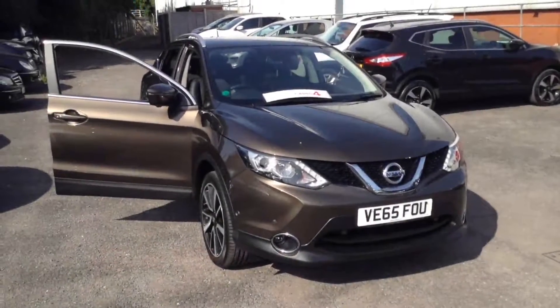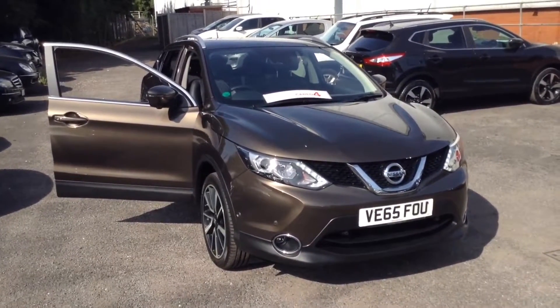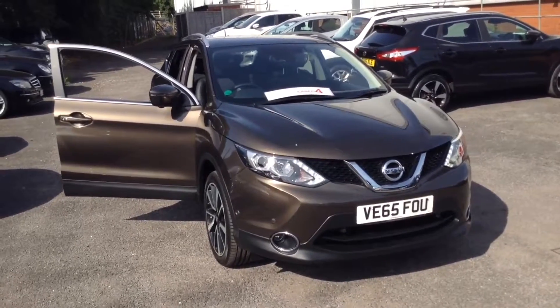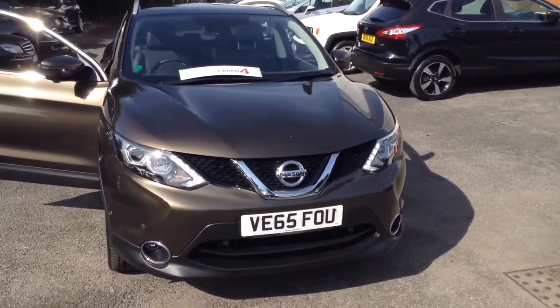Welcome to the Wessex Used Car Supercentre on Pennywell Road in Bristol. Here we have a next generation Nissan Qashqai Tecna. This top of the range crossover SUV was registered in January 2016.